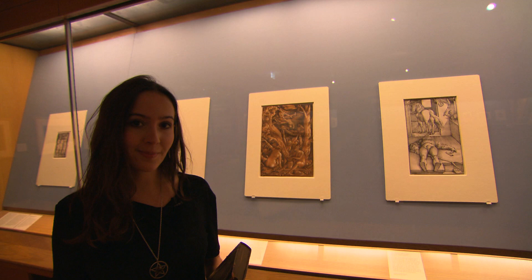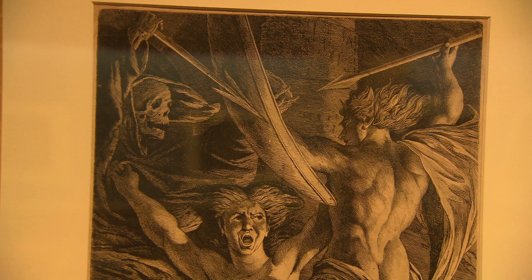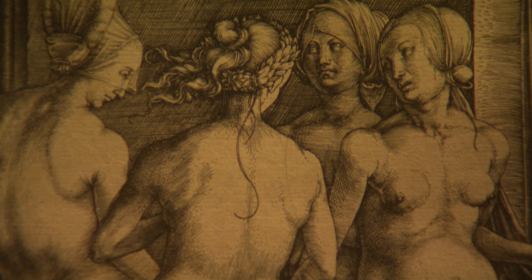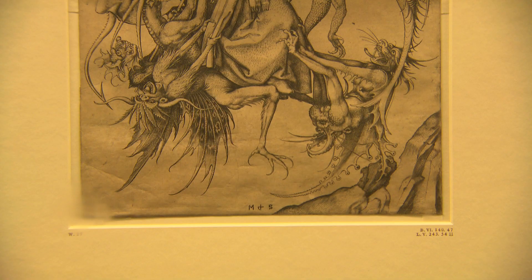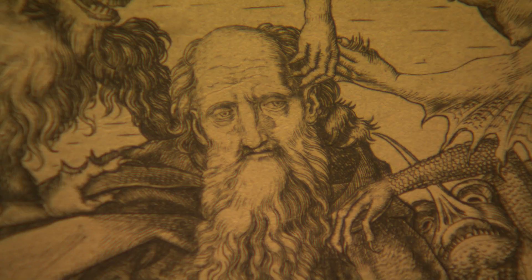Thousands of women were accused of witchcraft and executed between the 15th and 18th centuries. The medium of print was partly to blame for this. In the 15th century the printing press was invented in Germany, which led to images like this and books like the Malleus being circulated across Europe, creating mass hysteria.